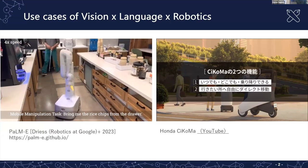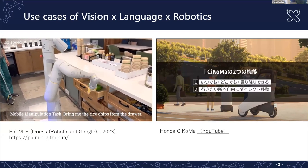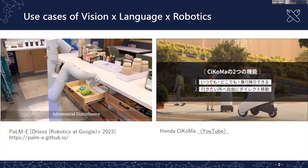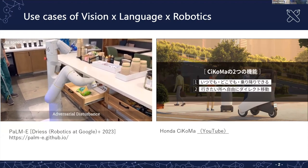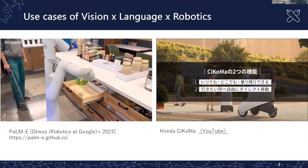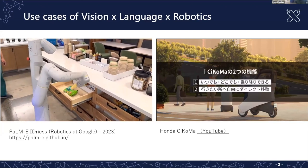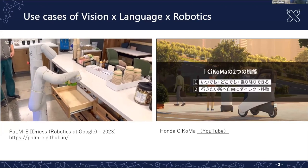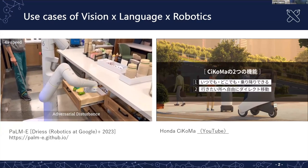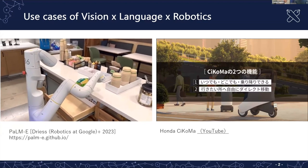In this case, the robot is given an instruction: 'bring me the rice chips from the drawer.' The robot decomposes the instruction into atomic tasks — go to the drawer, open the drawer, try to grasp it. There might sometimes be an adversarial action by humans, but still the robot tries to do the appropriate action.